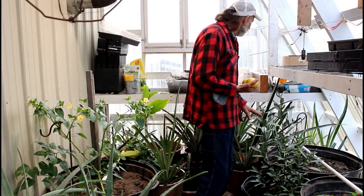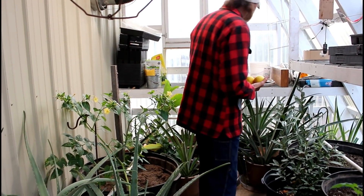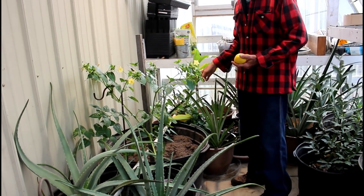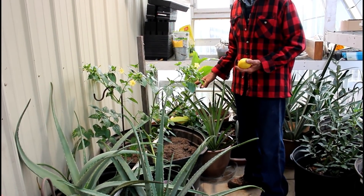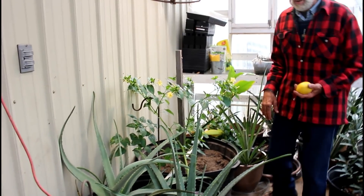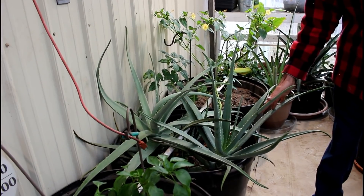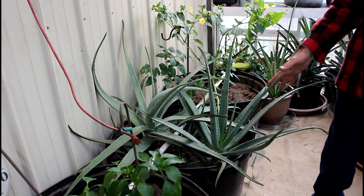We've got some more aloe veras and plenty of pineapples behind us here — those are everywhere. The malabar spinach is doing really good in here; it loves the heat of the greenhouse. And then we've got the big old giant aloe veras — these are the giant ones and they keep putting off babies everywhere.